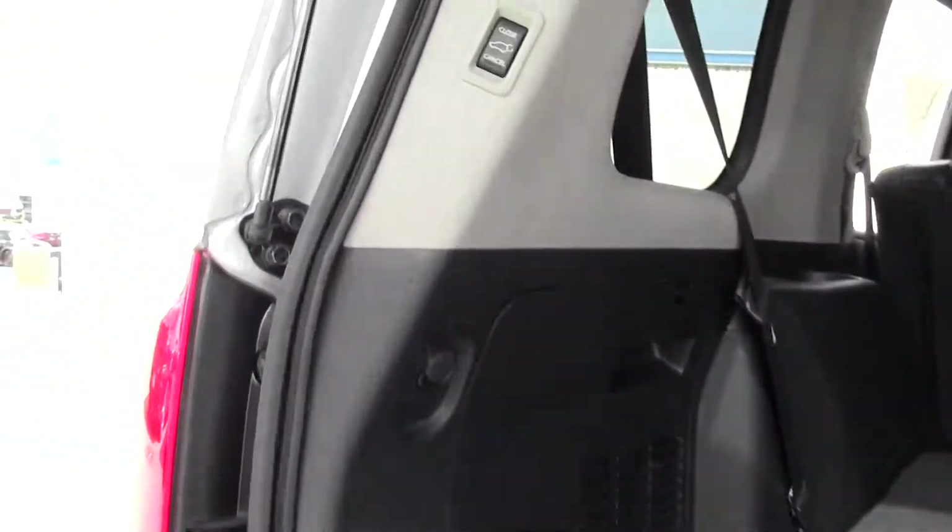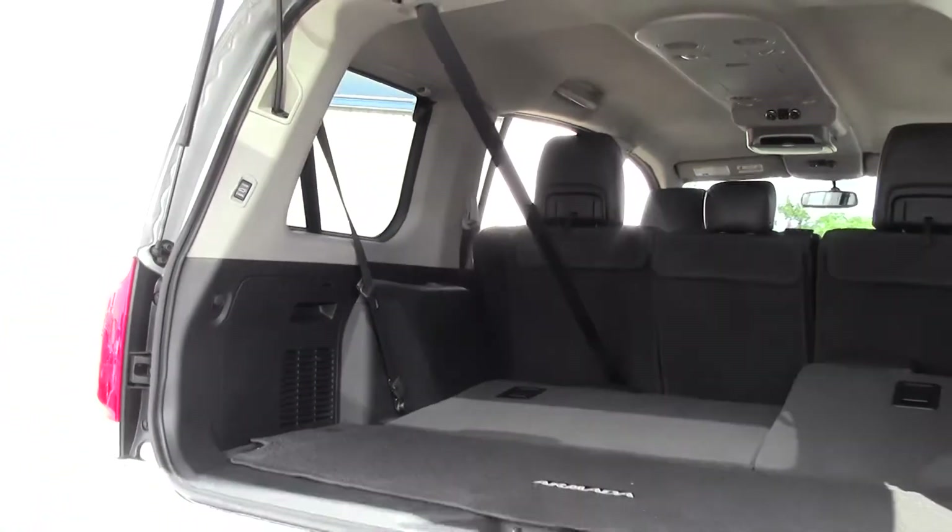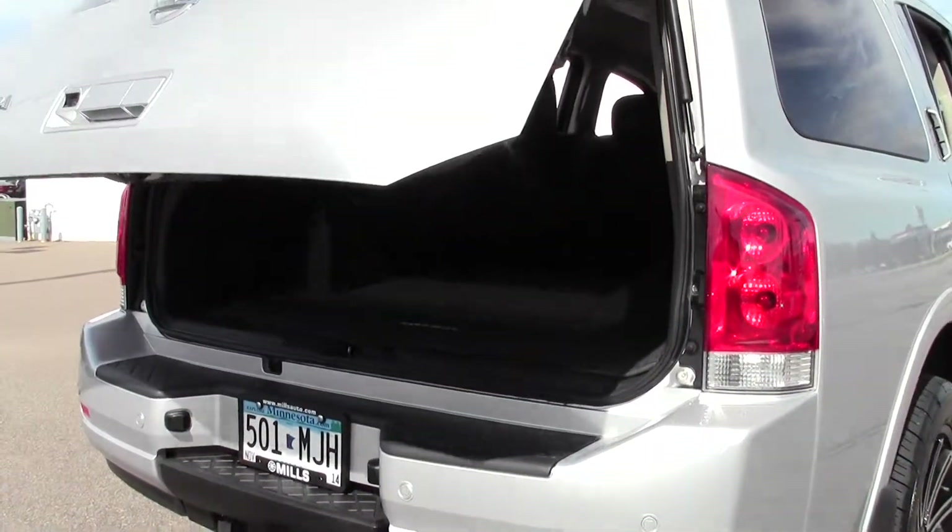Let's just close that up — all automatic. Nice feature. No more juggling your groceries at the supermarket.